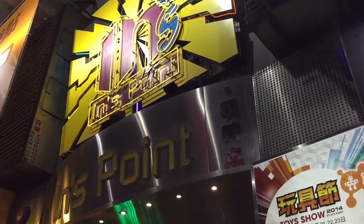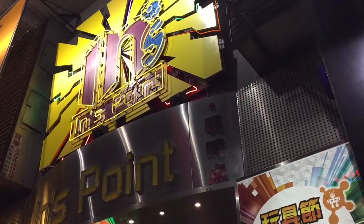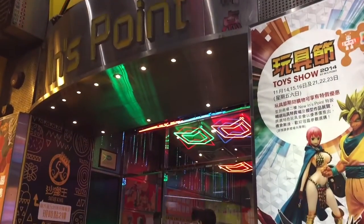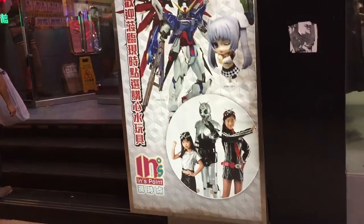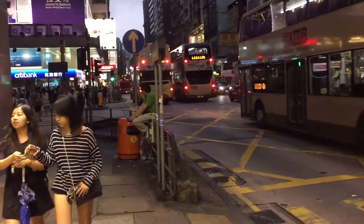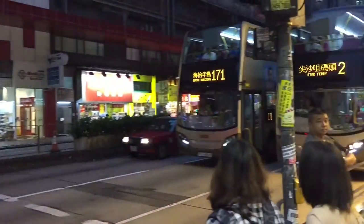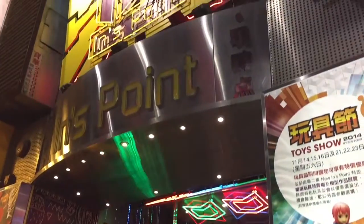So we're just continuing with our co-engine video. We're at another famous school shop here in Hong Kong, and we're going to go into the street. We're about to move inside and see what we can find in here.